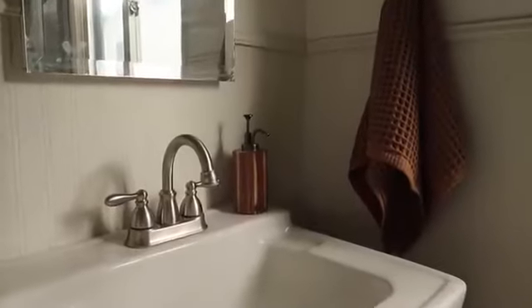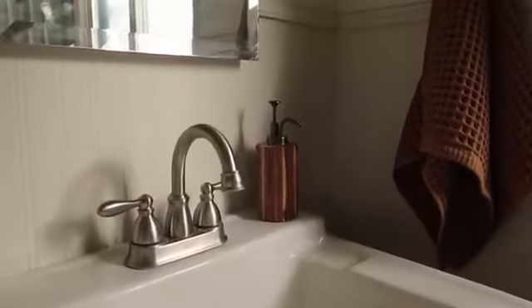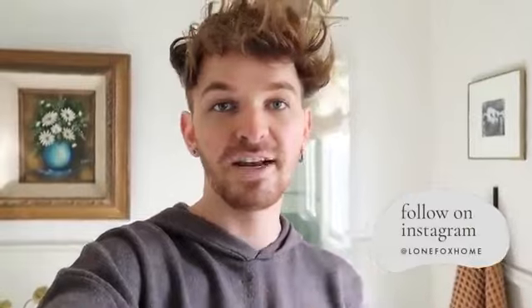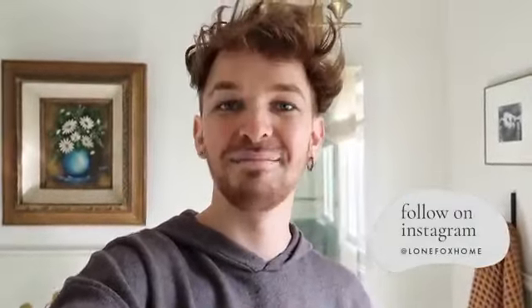I just filmed everything and forgot to put the soap dispenser in — so that's what that looks like. I just wanted to thank you guys so much for watching today's video. If you're not already subscribed, make sure to subscribe — I post brand new home decor and DIY content, lots of rental-friendly small space makeovers here on the channel. Click that subscribe button and follow me on Instagram and TikTok at Lone Fox Home for even more behind the scenes. I'll catch you guys in my next one — bye!